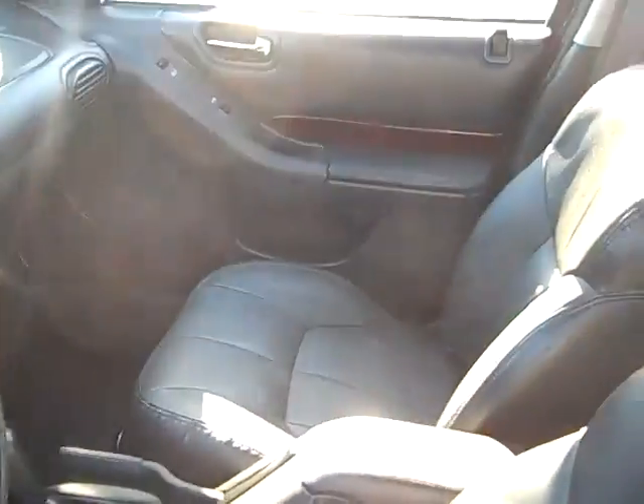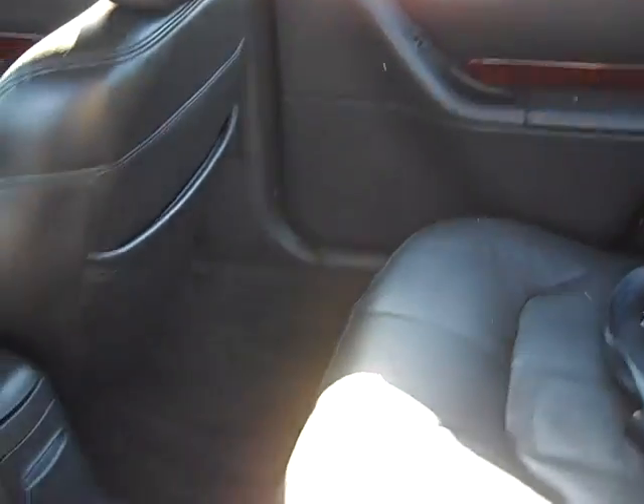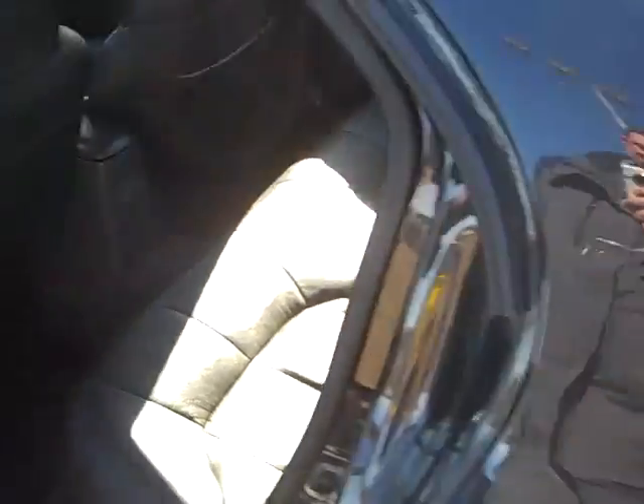The interior is just perfect. Very clean — just fresh out of detail ten minutes ago. Very clean car. And a nice big trunk.